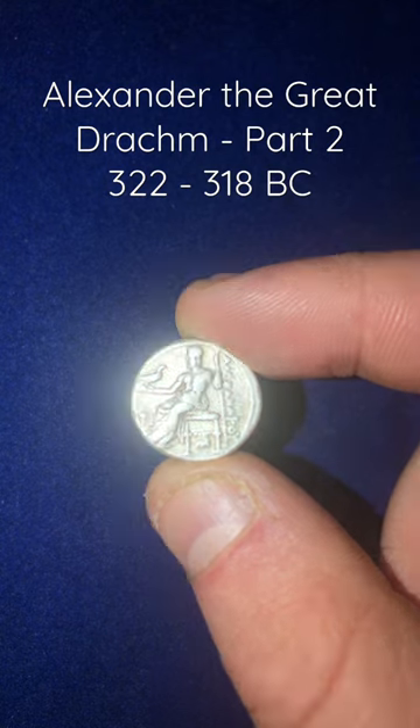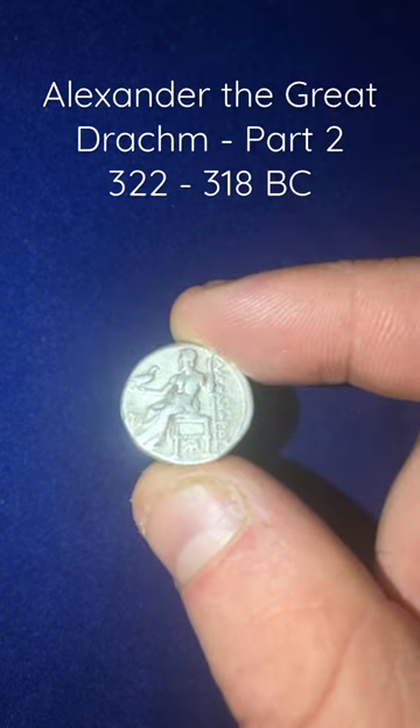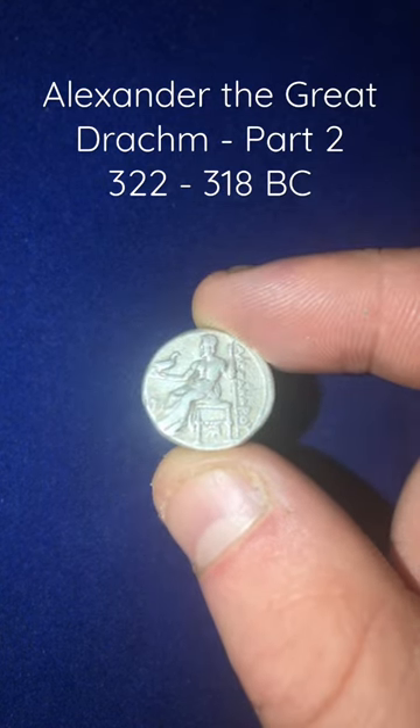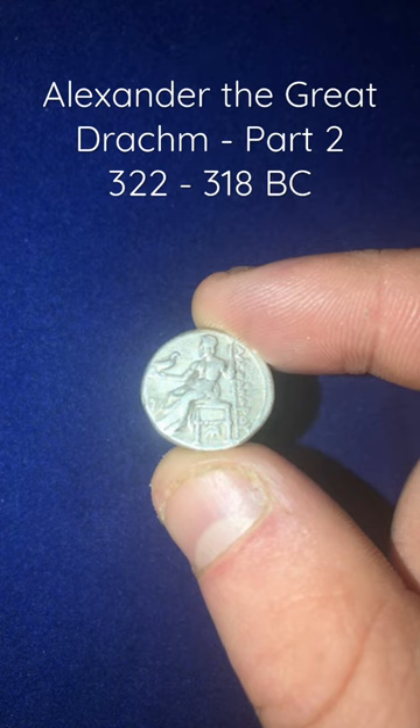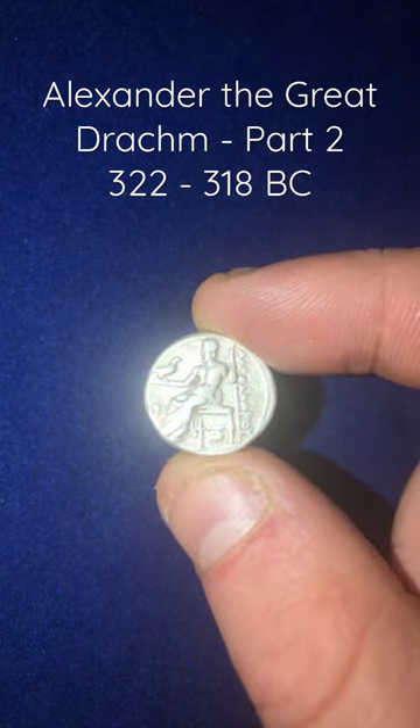Under the throne we can see a tiny bee, a common depiction on the coinage produced in this region. We can also see a T and an I under the eagle, which was one of the control marks used by the city of Sardis.